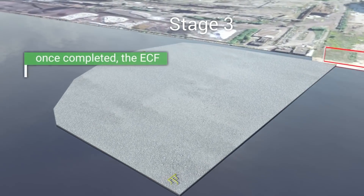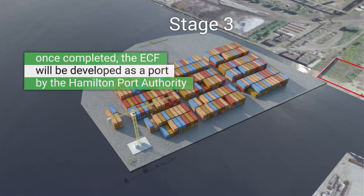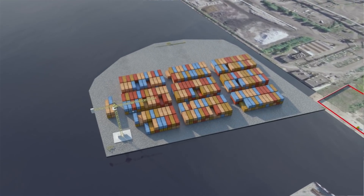Stage 3 involves the installation of an environmental cap, which acts as an impermeable barrier atop the ECF. Once completed, the ECF will be developed as a port by the Hamilton Port Authority. Now let's watch how the ECF was constructed in the first stage of the project.